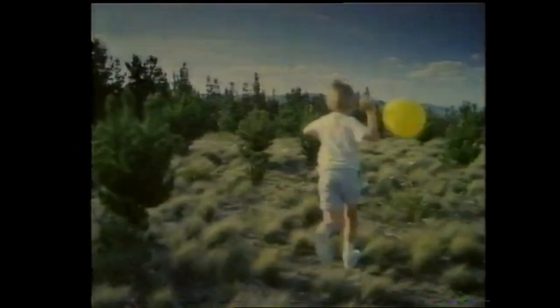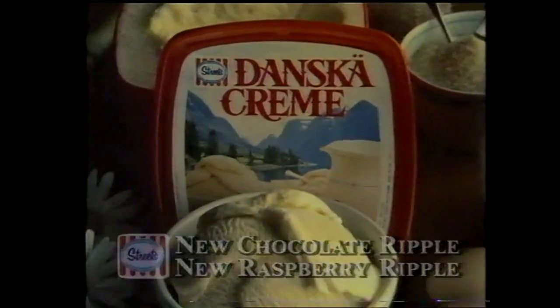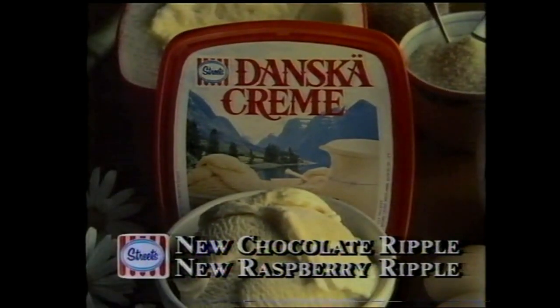Whipped creamy smooth. Danske Cream! Vanilla and now new chocolate ripple and new raspberry ripple.